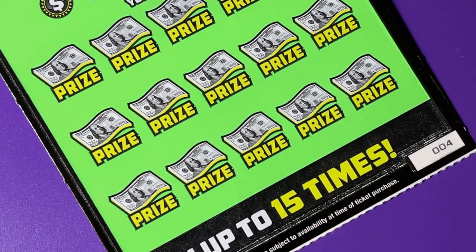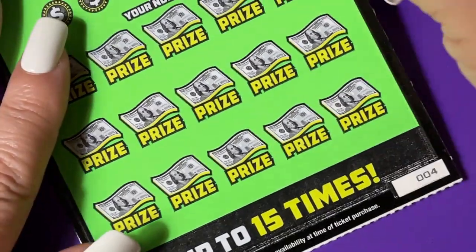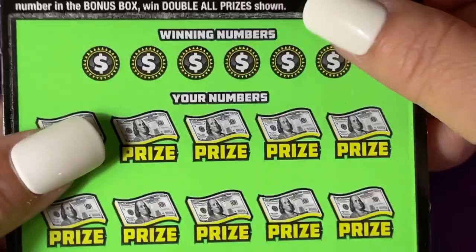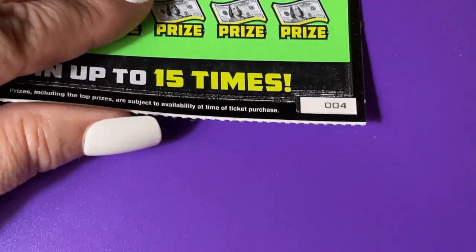Welcome back, everyone. I'm ready to scratch number four. I already got my money back on these five tickets, so four and five could give us extra money or it could give us nothing at all. We do have a little white line at the bottom of four, so let's hope for a little more money.